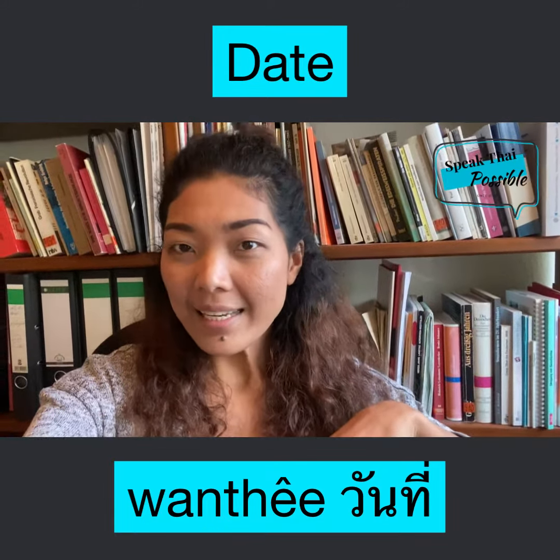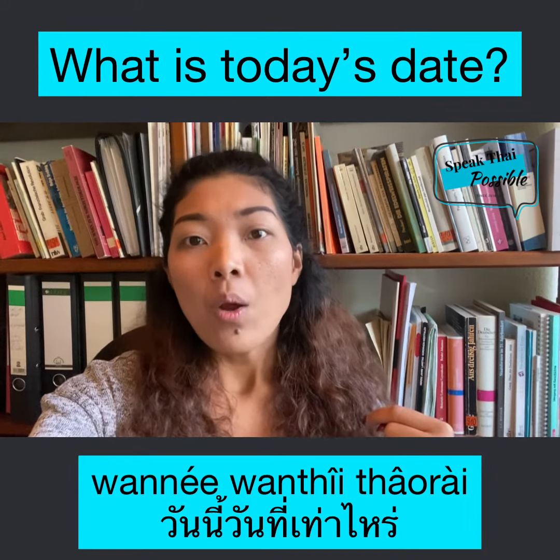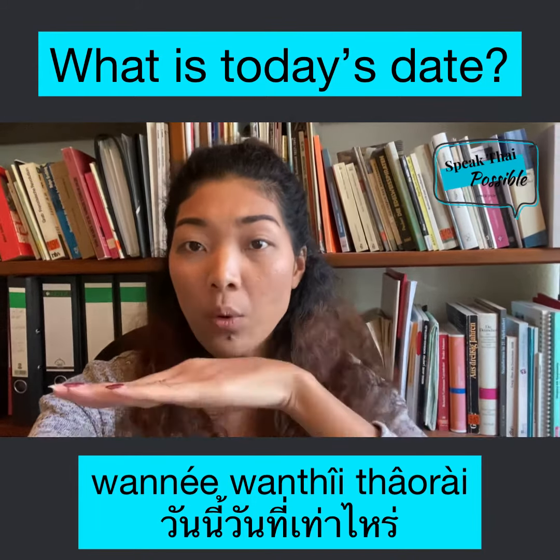วันนี้. วันนี้ วันที่ เท่าไร. วันนี้ วันที่ เท่าไร. Remember,